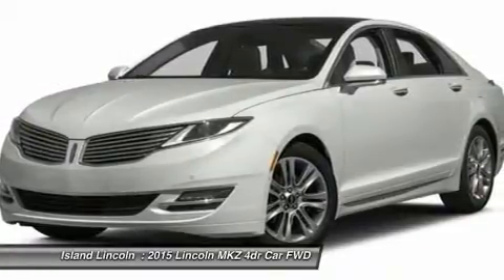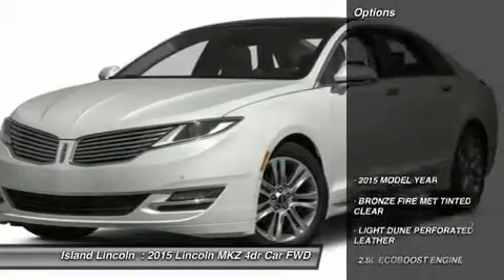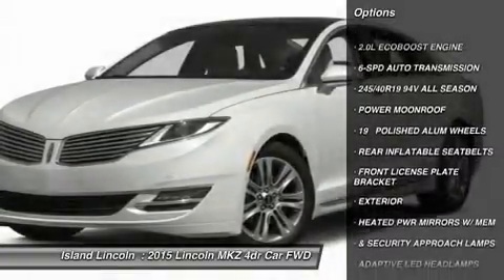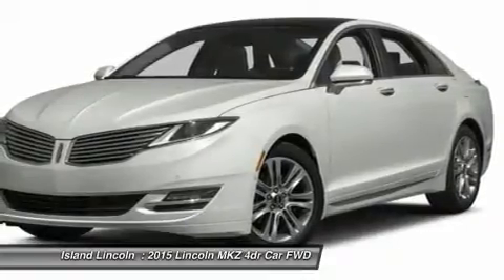Power moonroof, 19-inch polished aluminum wheels, rear inflatable seatbelts, front license plate bracket. Exterior: heated power mirrors with memory and security approach lamps, adaptive LED headlamps, split-wing grille, LED tail lamps.